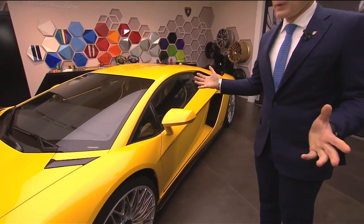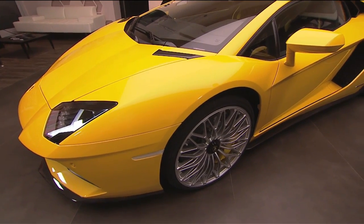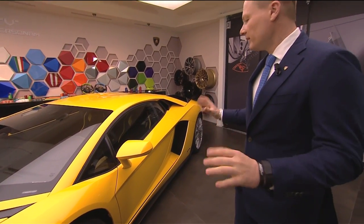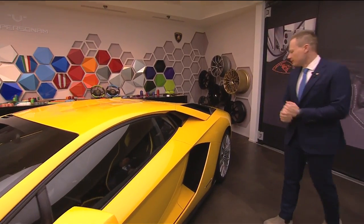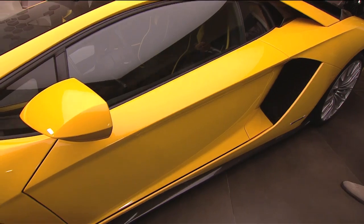The general design theme follows the classical mono line of the Countach and the Aventador — the line that Lamborghini is very famous for. We have a very slim body, very aesthetic, very muscular, and a lot of shape. We have also emphasized the mid-engine of the car; we have a lot of power and we wanted to visualize this.